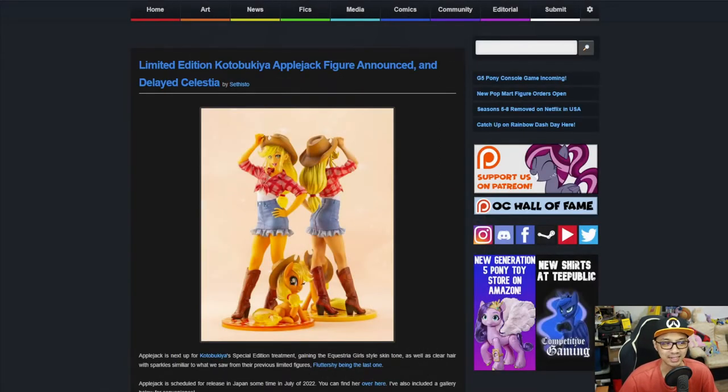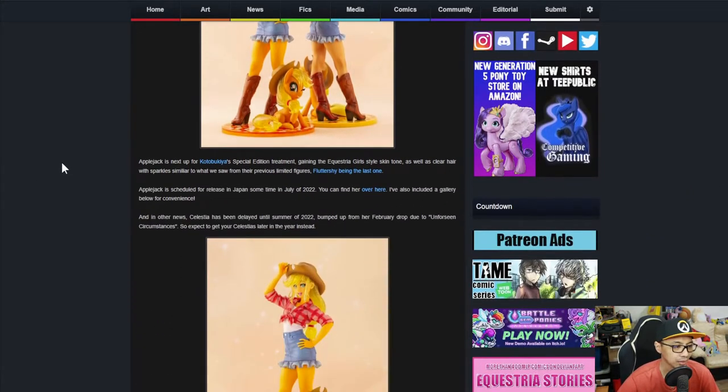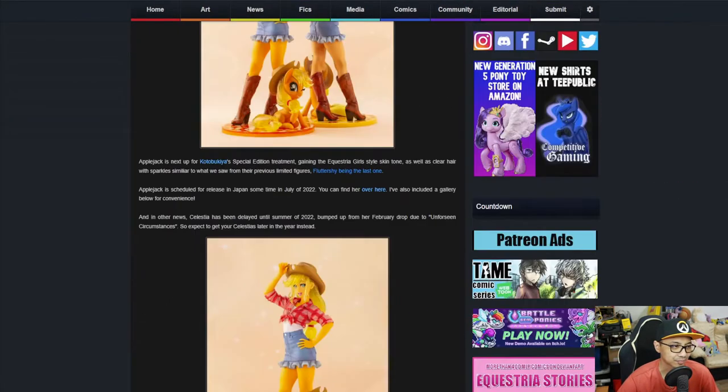First up: a limited edition Kotobukiya Applejack figure has been announced. Applejack is up next for Kotobukiya's special edition treatment, gaining the Equestria Girls-style skin tone as well as clear hair with sparkles — similar to what we saw from their previous limited figures. The last one was Fluttershy, which is best pony form.